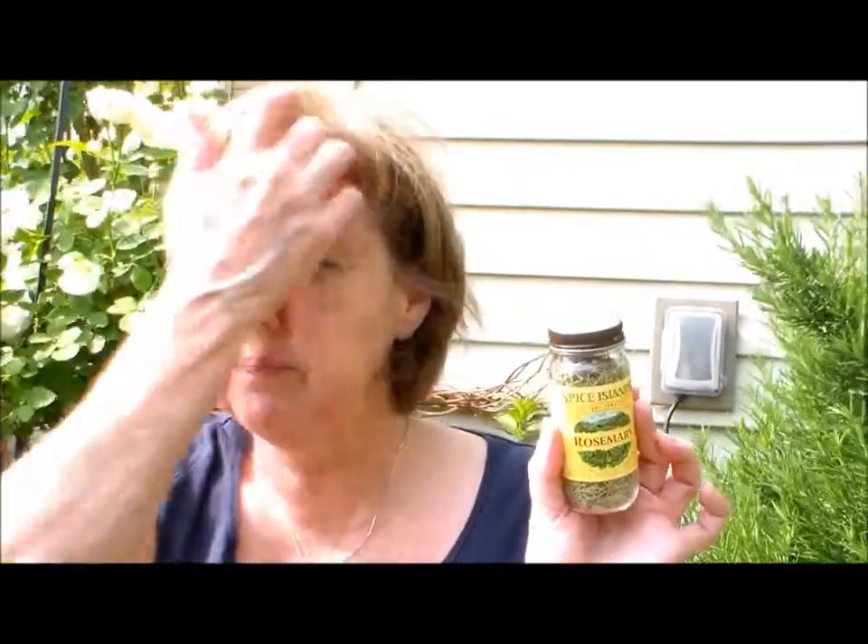At the store or in your cabinet you probably have rosemary that looks like this — it's dried in a spice bottle from the spice aisle. Very easy to get and it costs about four dollars a bottle. They also sell fresh rosemary.